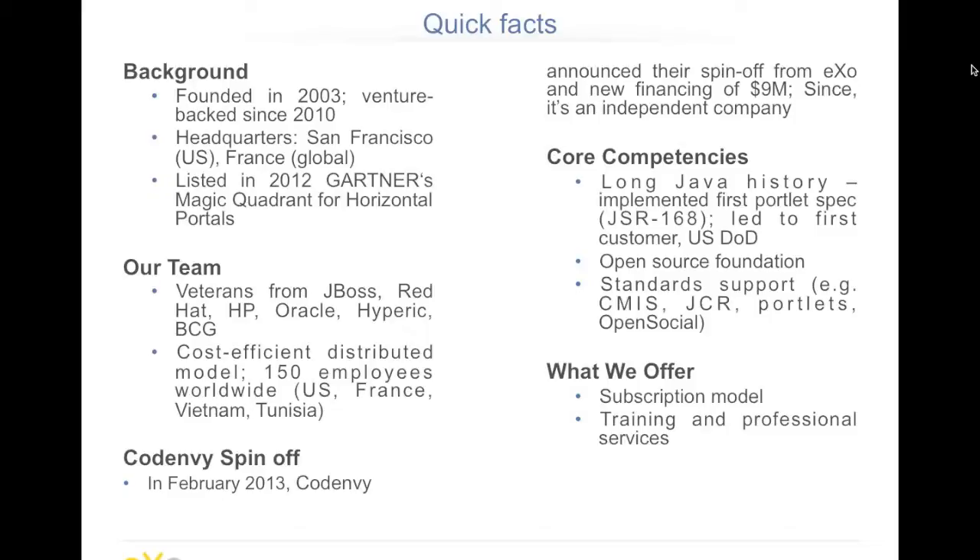About the competencies of EXO, we have a long Java history. We implemented the first portlet specifications back in 2002 — it was the JSR 168 specification — and it led to our first customer, the US Department of Defense. That's actually the origin of the creation of the company. We believe in open source and standards. We rely on standards such as CMIS, JCR, portlets, OpenSocial, and more. We think this is very important for customers in terms of reliability and longevity of a product.